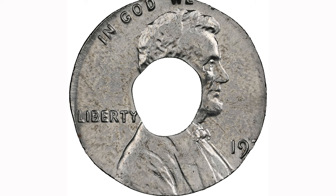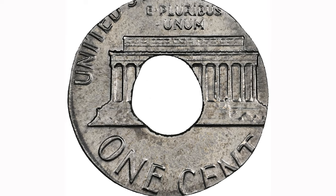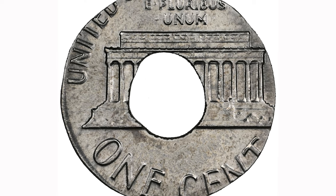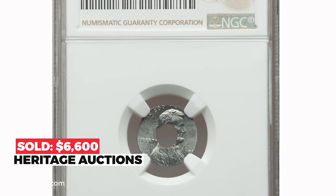Another incredible error coin from the 1970s — the last digit was struck off the flan, so no one knows the exact date of this penny. It was struck on a washer instead of a one-cent blank, giving it a large hole in the center. An incredible and curious error that occurred when a random washer was mixed with the cent planchets. It is fascinating to speculate about the source of the washer. It sold on December 21st, 2022 for $6,600.